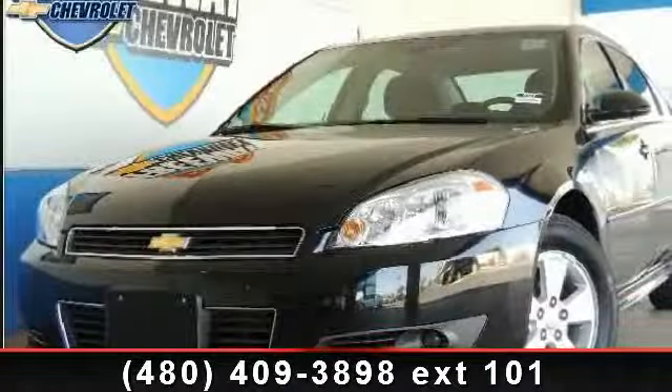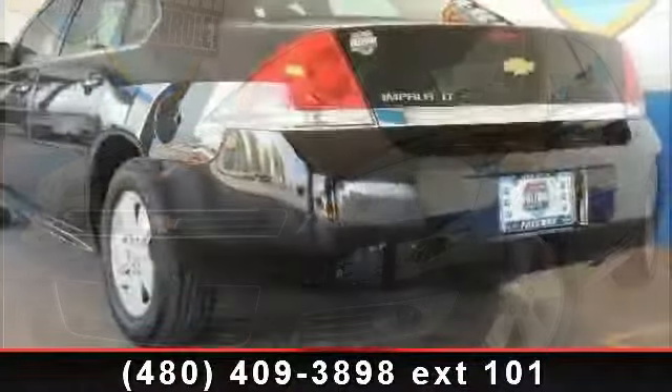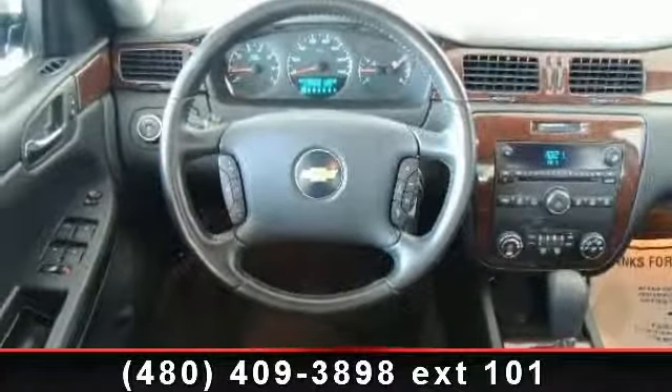Presenting the 2010 Chevrolet Impala. If you are looking for a first-rate auto, this one could be yours today. This vehicle comes with a reliable six-cylinder engine, connected to a smooth shifting automatic transmission.